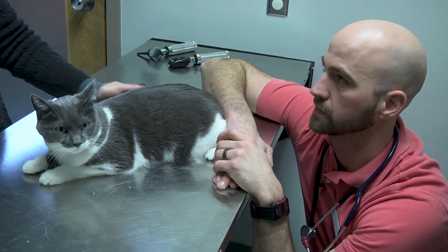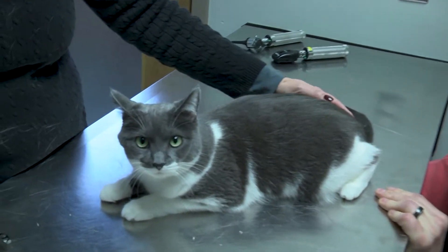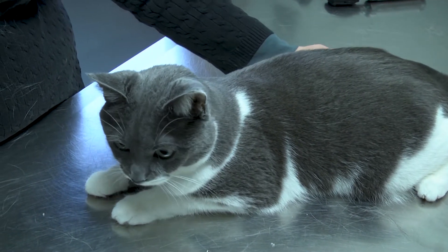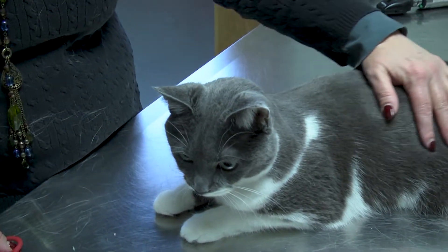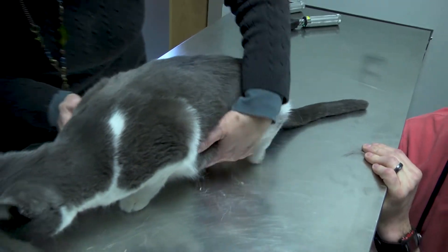Once a month is a good timeline, but it can vary. I think it's certainly good to have a timeline you follow at home. Sometimes cats need it more frequently — up to every two to three weeks. The most important thing is that you find a timeline that works for you and for them, and continue to follow through.